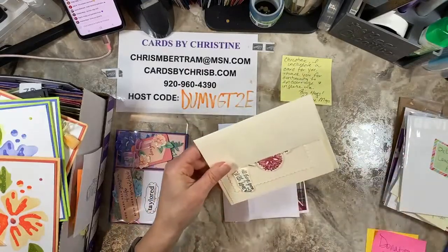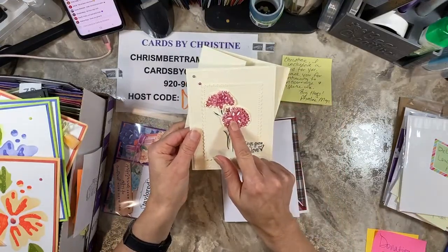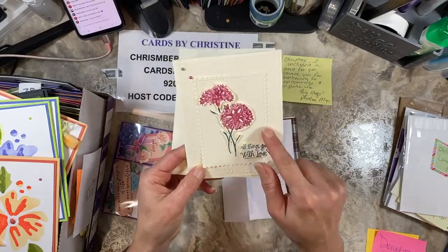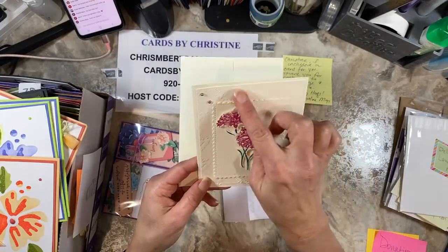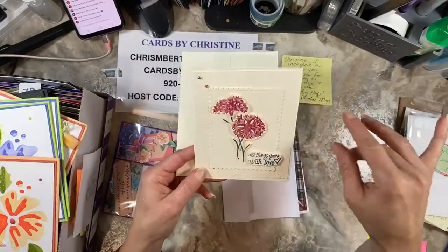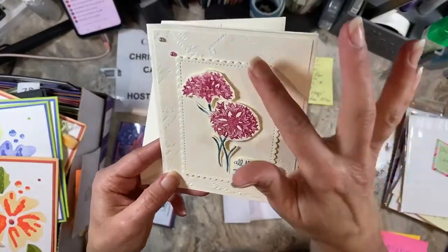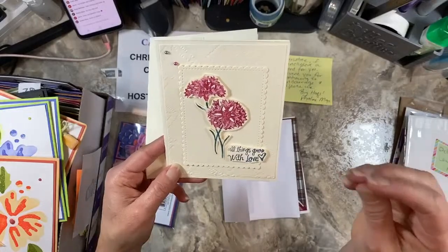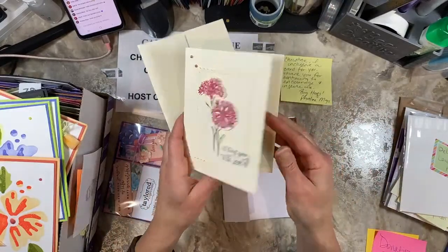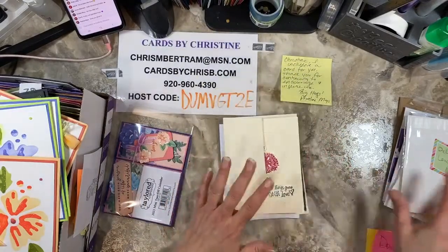This one is from Elaine Rebeck — 'All things grow with love.' That was The Wonderful World from Celebration, I think. The Stitched So Sweetly dies and the background looks like Perfect Plants from the annual catalog. The stamps and dies carried over, but it was a sweet last year. 'Happy anniversary.' I'm trying to think of the name of it — it's escaping me. Can't remember everything all the time.